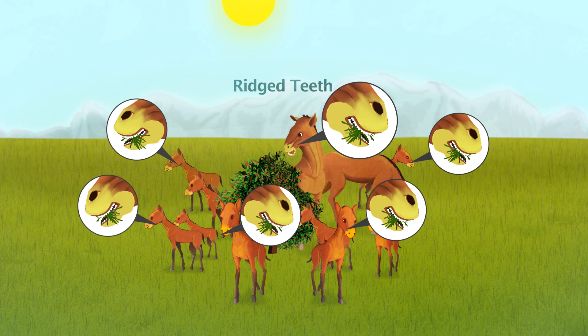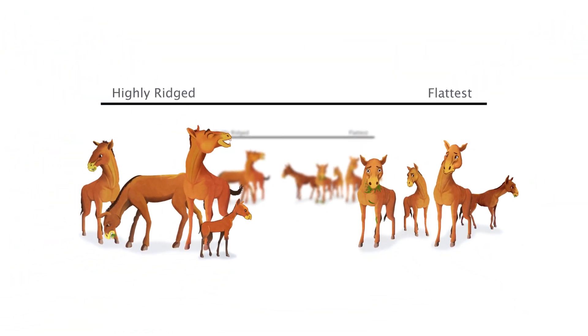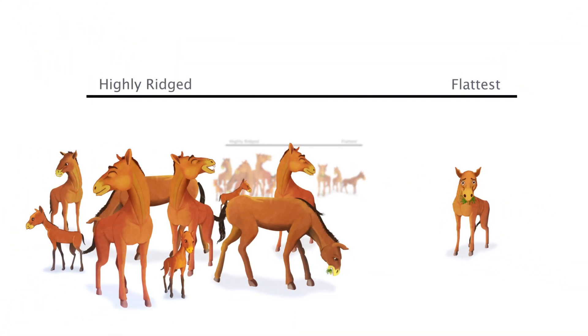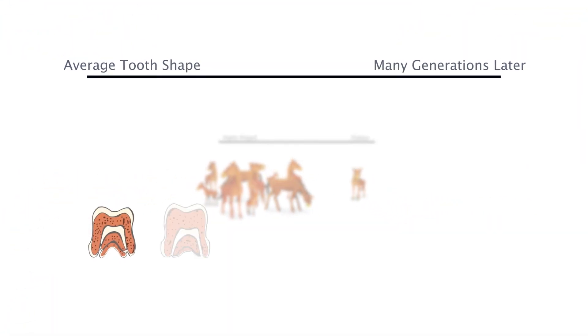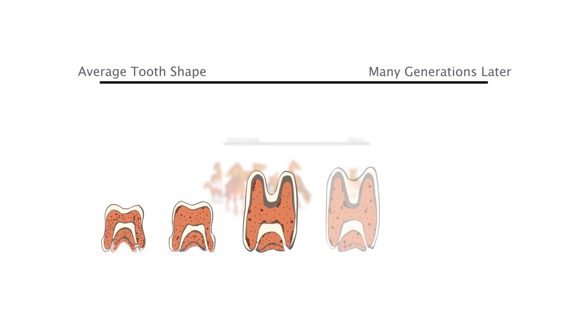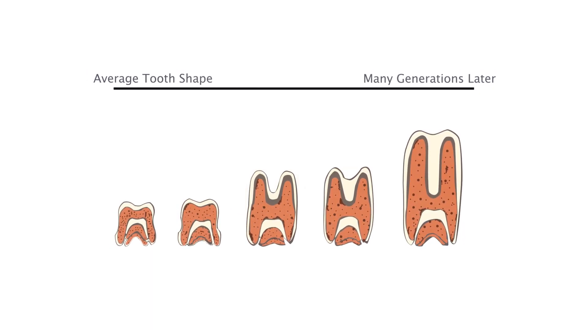And over many, many, many generations, we end up with more and more animals with more and more tall ridged teeth. So here's where it gets really impressive. These little changes keep on happening generation after generation, and gradually they add up. After many thousands of generations, we're seeing animals that now look quite different.